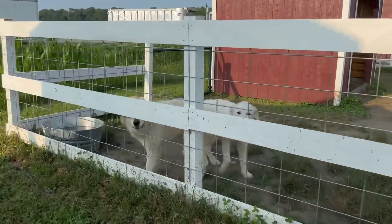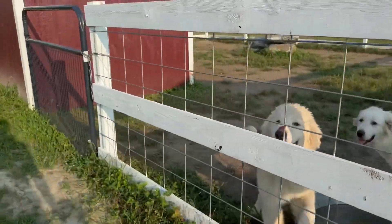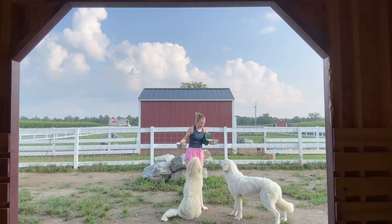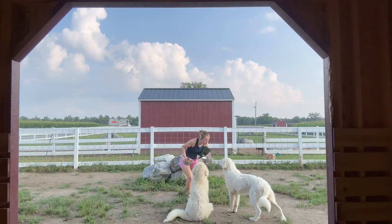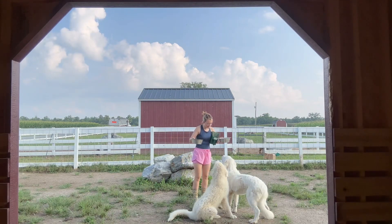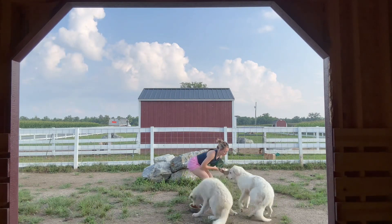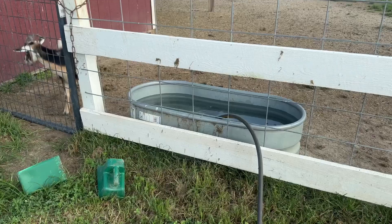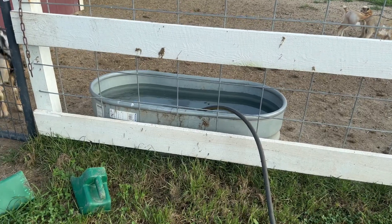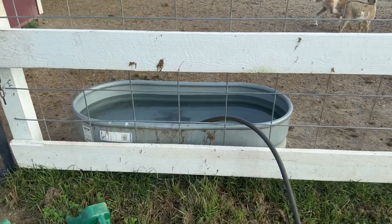Next up is Blue and Birdie. Birdie, sit! Now we pretty much just top off all their water buckets. If they're real nasty we'll dump them out and scrub them, but we did that like two days ago so they're pretty clear right now.